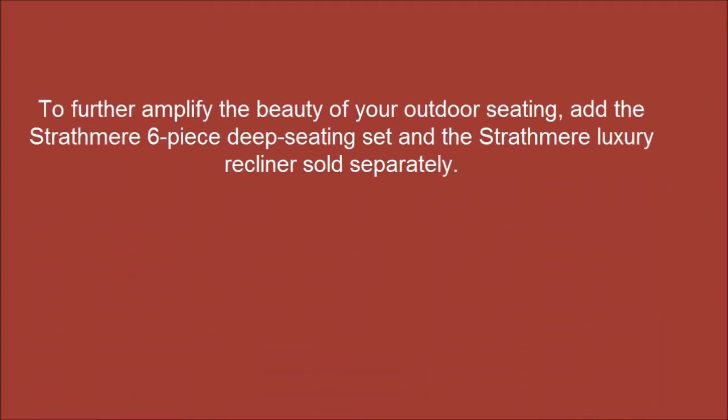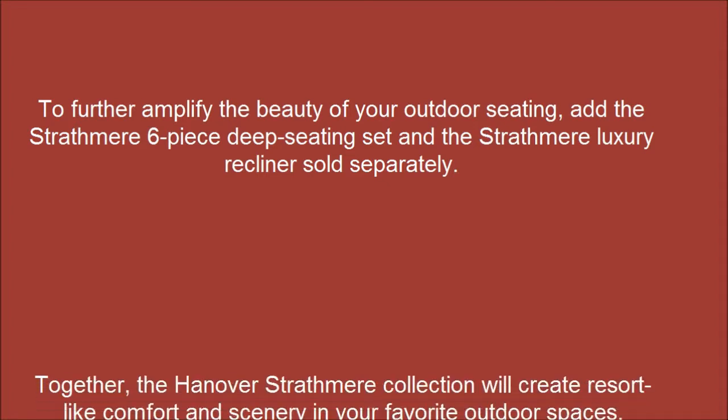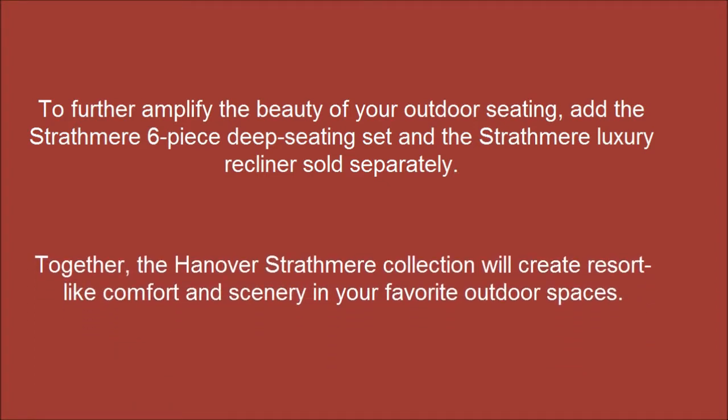To further amplify the beauty of your outdoor seating, add the Strapbeer 6-piece deep seating set and the Strapbeer luxury recliner, sold separately. Together, the Hanover's Strapbeer Collection will create resort-like comfort and scenery in your favorite outdoor spaces.